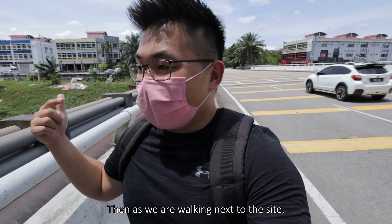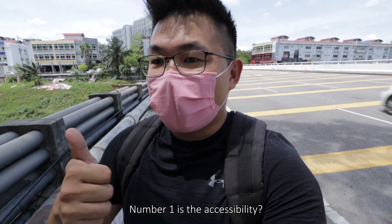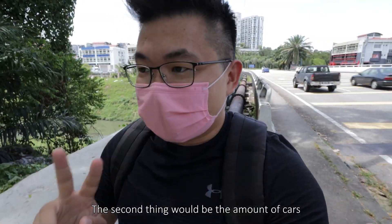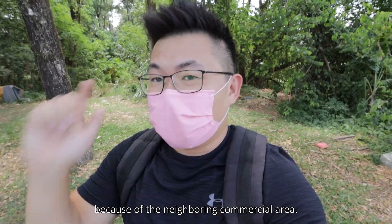As we are walking next to the site, this allows us to gauge several things. Number one is accessibility — how do cars access the site? The second thing is the amount of traffic and how busy it can get because of the neighboring commercial area.